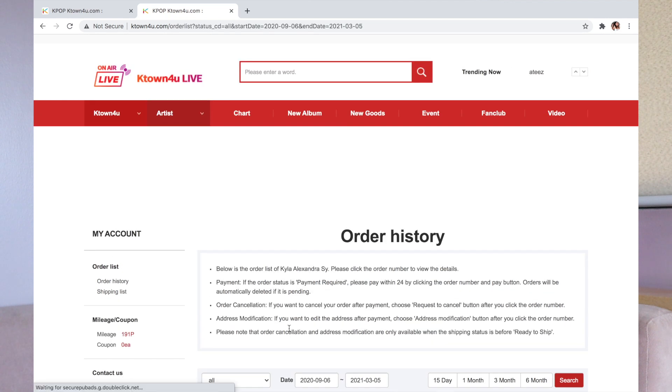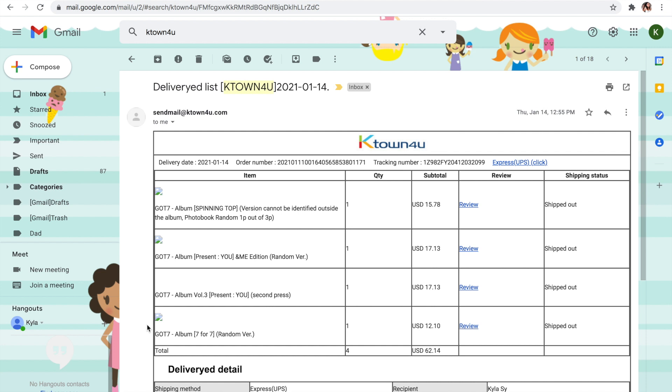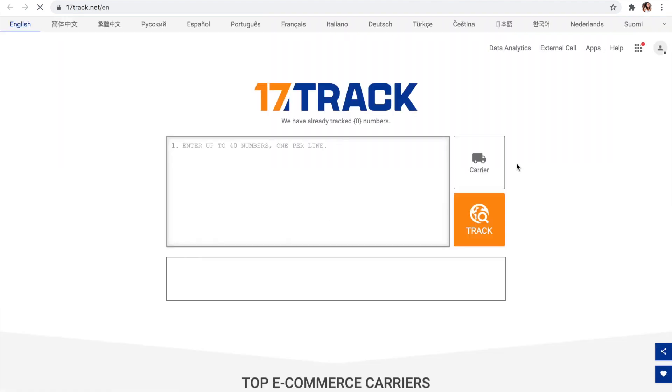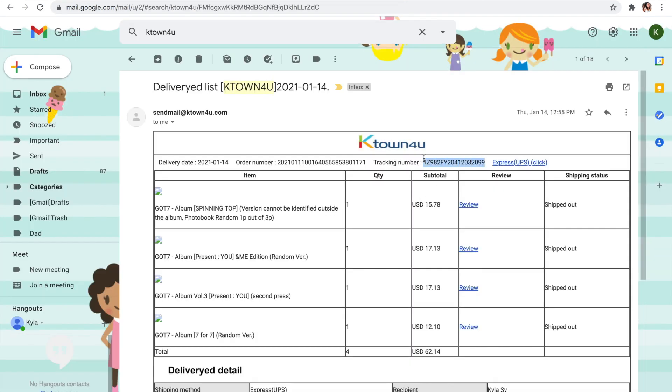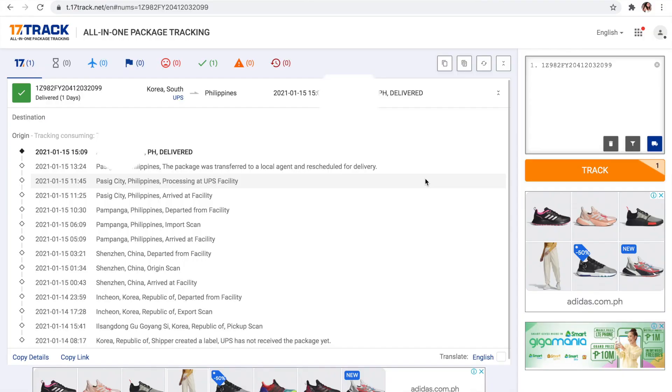You can click on the order number to see the details of your order. To know if your order has been shipped, you will receive a delivery notification email with your tracking number. The longest I've ever waited for an album was two weeks. For example, my GOT7 albums — I made the order on January 11, they shipped it out January 14, and I received it already on January 15. So it really depends on the circumstances — sometimes it's super fast.